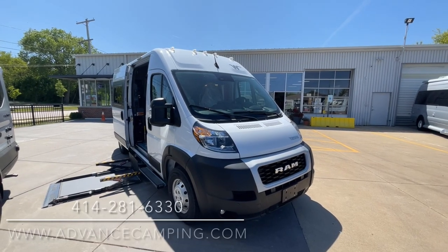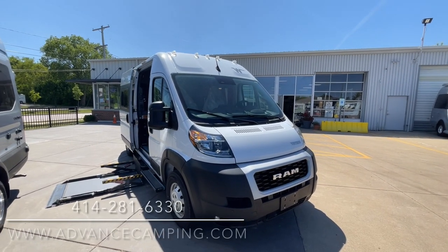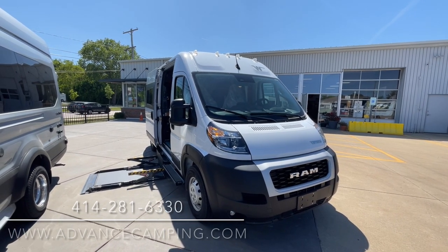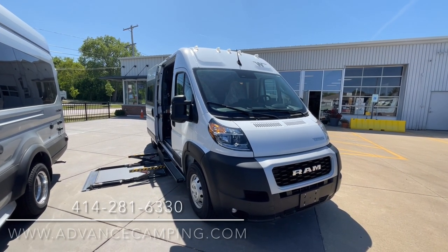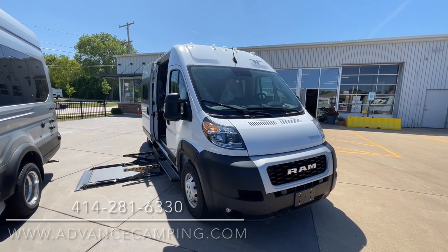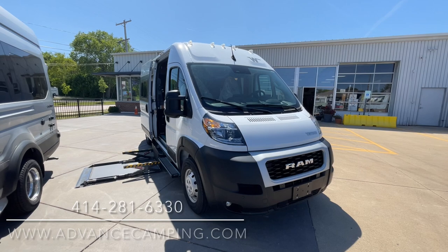Hello, this is Josh from Advanced Camping, bringing you another video tour. This one of an all-new special rig that we've got from Winnebago. It's a 2023 59RA Rome.